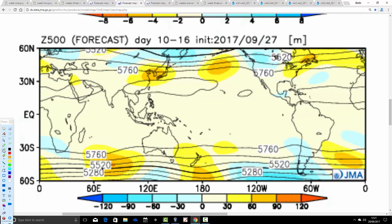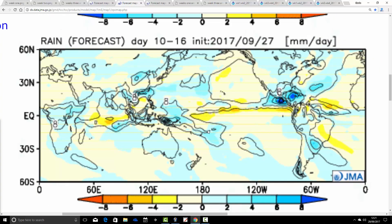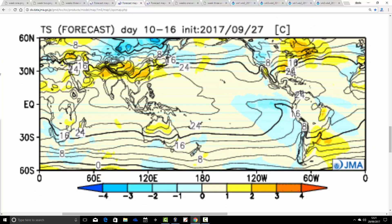Moving through to week two, from the 6th through to the 13th of October, we find above average heights to our west and southwest and the jet stream on a northwest-southeast trajectory, with a trough up to our northeast over Scandinavia. The precipitation anomaly is generally drier than average across most parts of the country. The temperature anomaly looks a little bit on the cool side, close to average, but especially down to the south and southwest it's a little bit cooler than average.